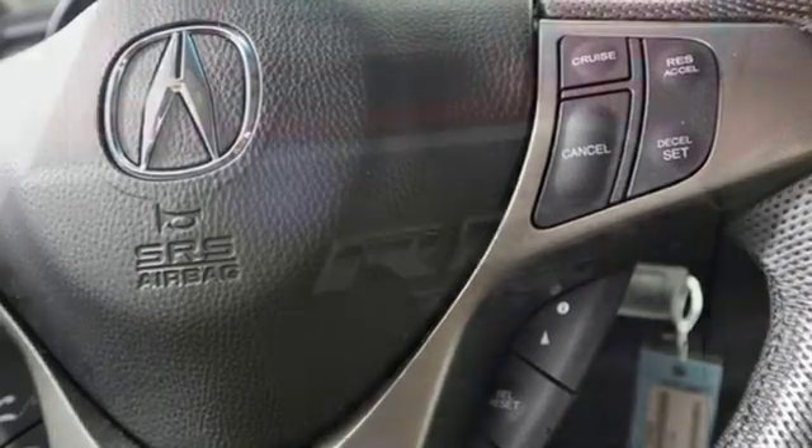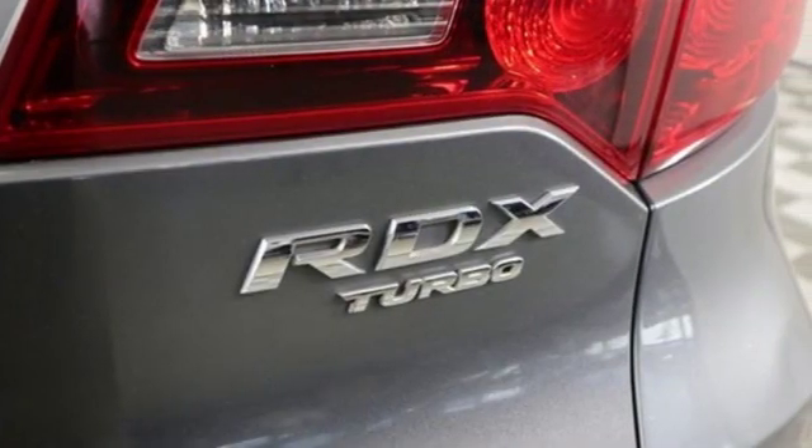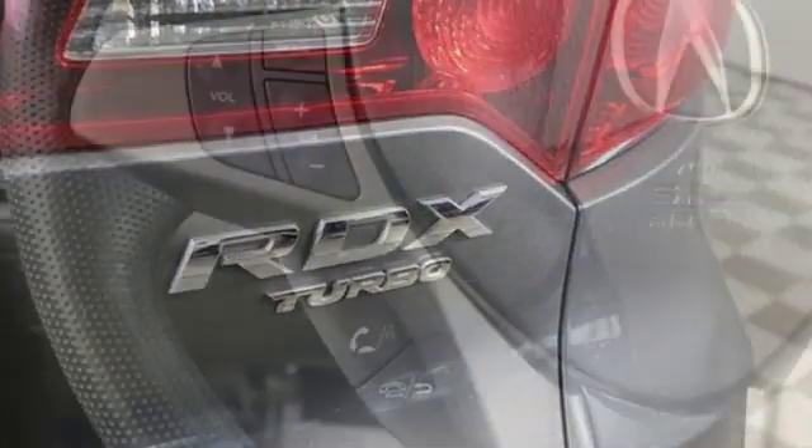Car and Driver reports the RDX offers an excellent balance of feel and composure while keeping body roll in check.